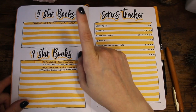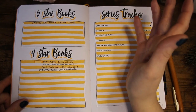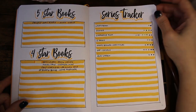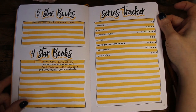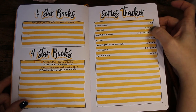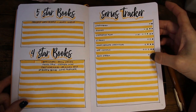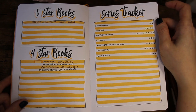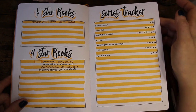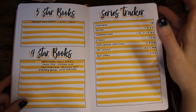These are my five-star and four-star books. As you can see, this year I've only had one five-star so far — I don't anticipate having many. And this is the series tracker for the series I'm currently reading, so I don't lose track of which ones I've already read.